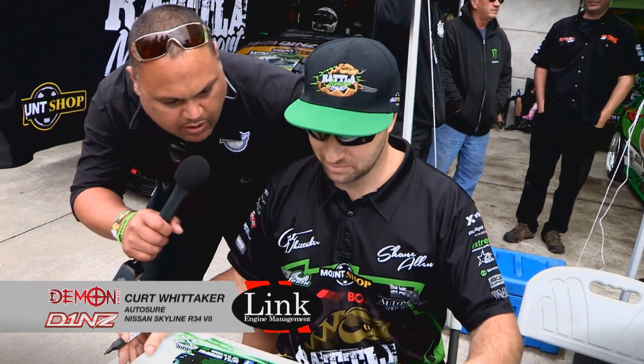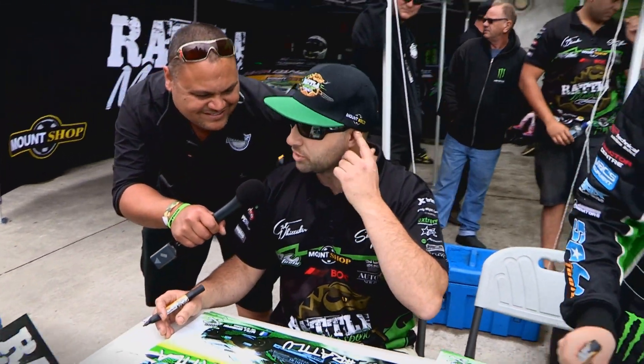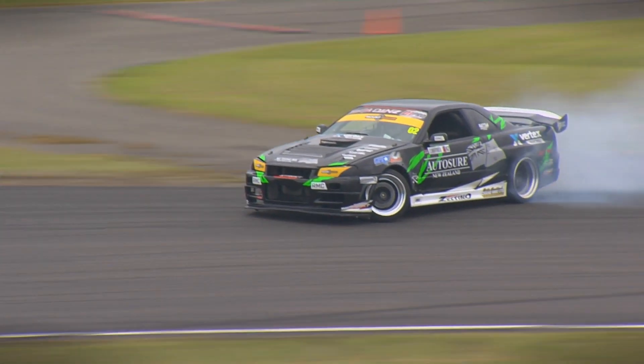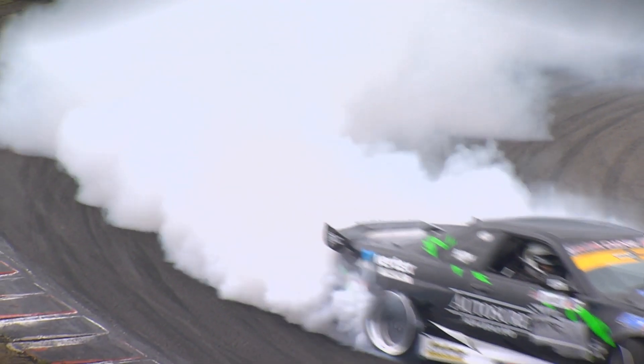On fire — number one qualifier yesterday! Yeah, man. The car's feeling good and we changed the setup this morning for the wet and it was feeling just as good — it was quick in the wet as well. Looks like it's drying up though, so we'll be back to smokey and hopefully doing what needs to be done.